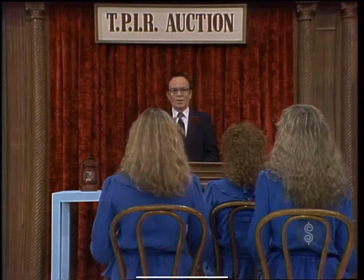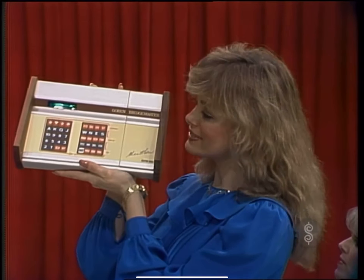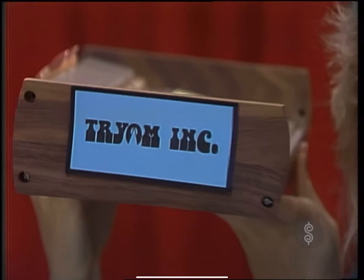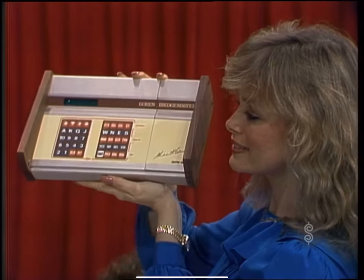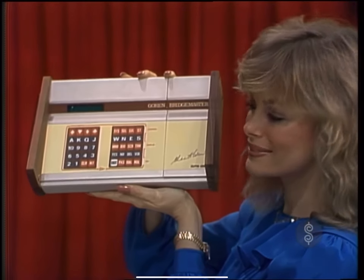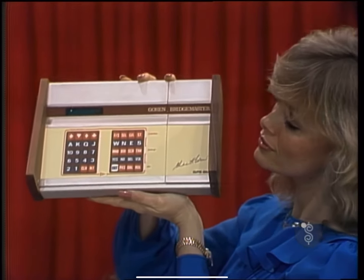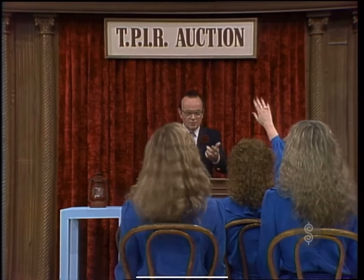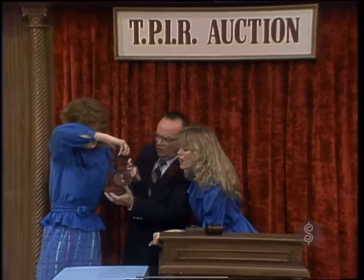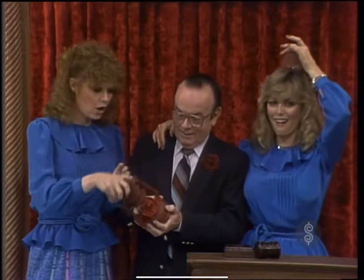Now, what am I bidding for this unique lantern? You're starting the bidding with that new computerized bridge game. From Triumph Incorporated, never again look for a fourth in bridge with the Charles Goren Bridgemaster. This electronic marvel will be your constant bridge partner, opponent, or teacher from Triumph. I have the bridge game — do I have any other bids? This showcase, brought to you by our Price is Right Celebrity Auction, can be yours if the price is right.